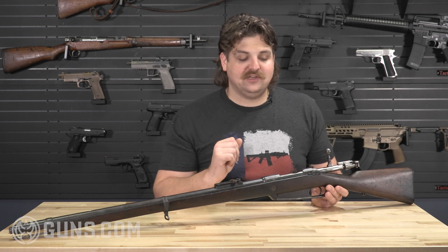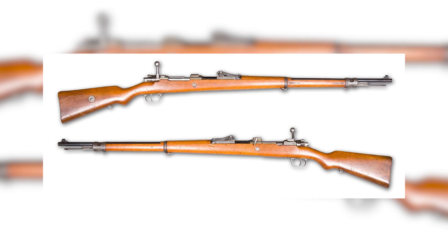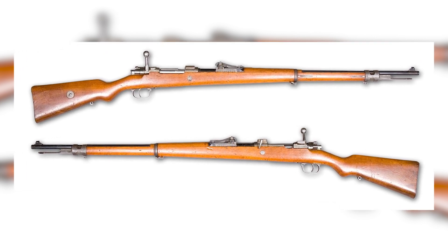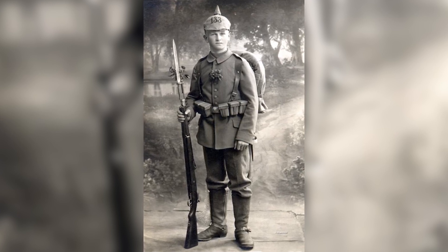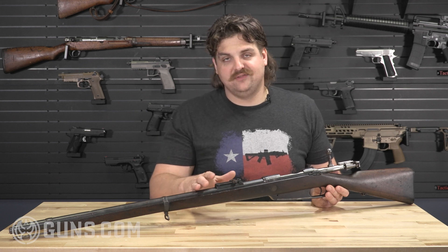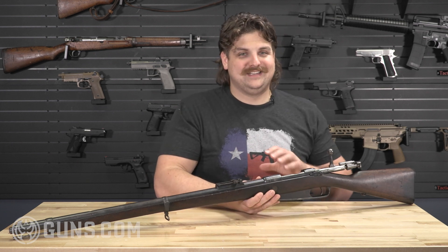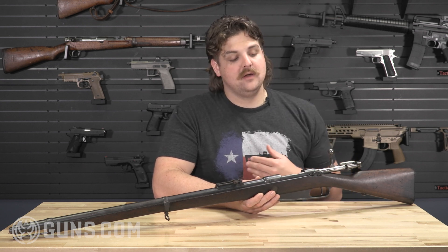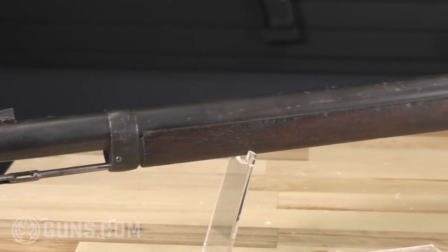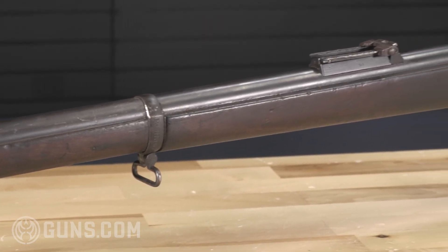The Mannlicher en-bloc clip system sped up reloads, making it a lot easier to get more rounds downrange quicker. Along with smokeless powder, you had better range and better accuracy, setting a standard for rifles going forward. The 1888 doesn't get the same love as the 1898 Gewehr, which was heavily influenced by Paul Mauser's design, but this rifle was the first major step into the modern era of service firearms for the Germanic Empire. The 1888 ended up in many conflicts — the Sino-Japanese War, the Boxer Rebellion — and served all over the world.